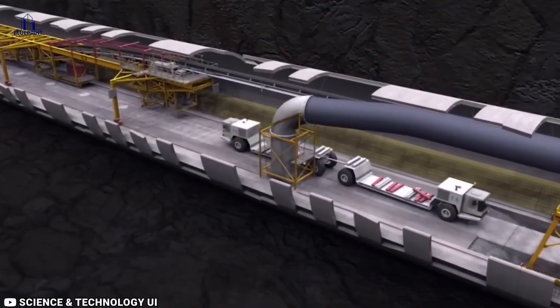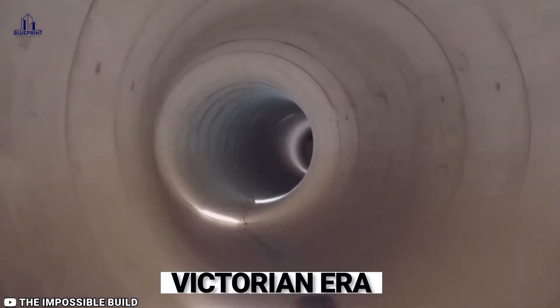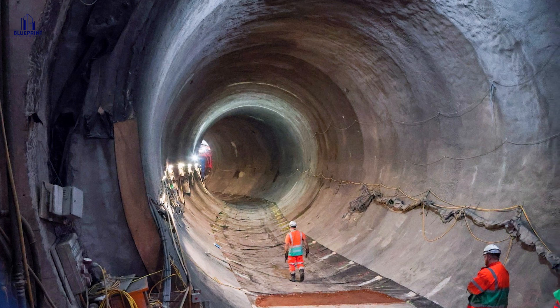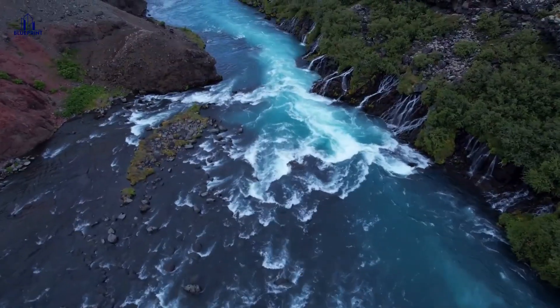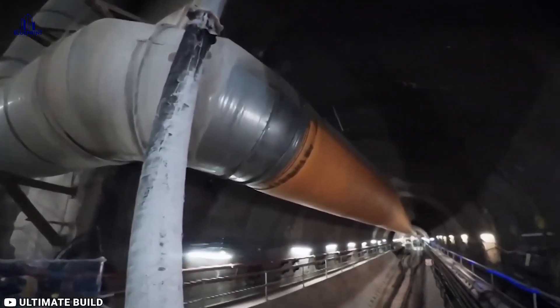This project is a gigantic underground pipe that's going to solve a pretty gross problem London's been dealing with for years. The city's sewer system is ancient — we're talking Victorian-era stuff — and those old pipes just can't keep up with the amount of sewage flowing through them nowadays. Whenever it rains or there's too much waste, the excess has nowhere to go but straight into the River Thames. That's where the new Tideway Tunnel comes in. It's like a supersized backup drain for the city, a massive 25 kilometers long.